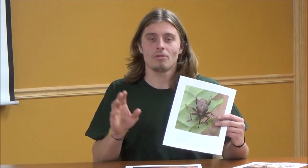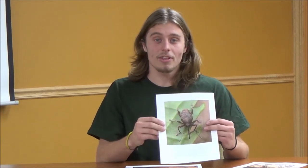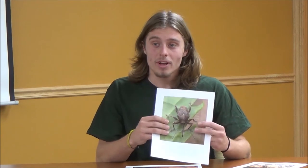They usually only do one or two eggs so that the weevil larvae don't compete with each other, so they will fly around to a few other acorns to deposit their eggs. Once the weevils have laid their eggs inside the acorns, the larvae will live inside the acorn all summer and eat all the nutrients inside.